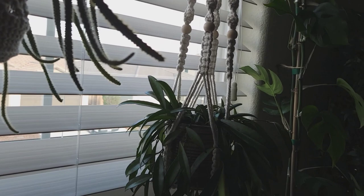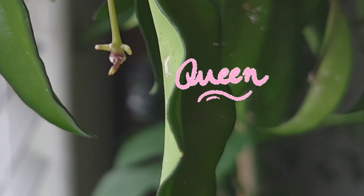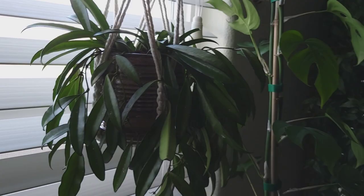We also hung up this Hoya Wayerii. It's doing great — kicking ass, no complaints, just happy to be vibing.